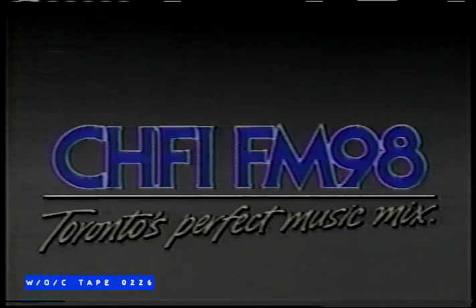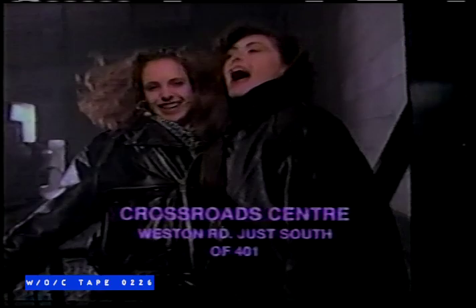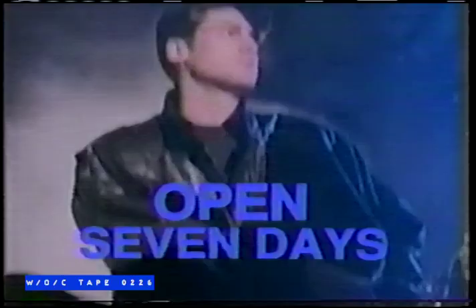Hey, Toronto — a factory direct leather liquidation at Crossroads Centre, Weston Road, just south of the 401. 10,000 brand-name, quality fashion leathers — 50 to 90% off. Open seven days a week: Monday through Friday till 9, Saturday and Sunday till 6. Jackets from $99, skirts from $19. Come on down and save at Crossroads Centre, Weston Road, just south of the 401 — for a limited time only at this factory direct leather liquidation.